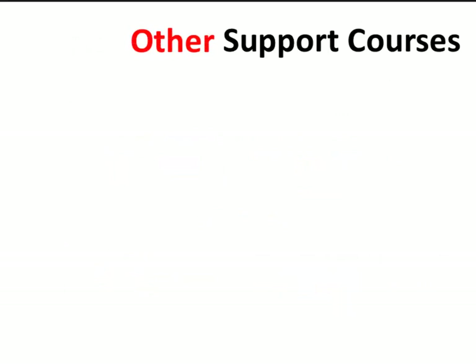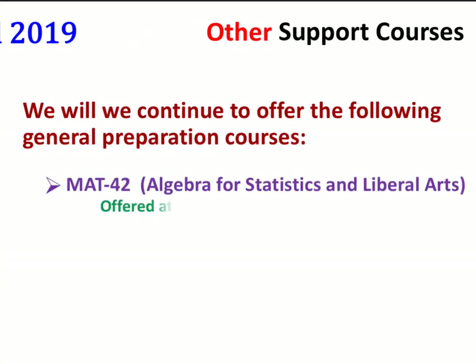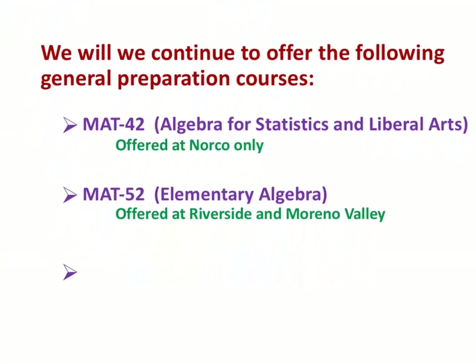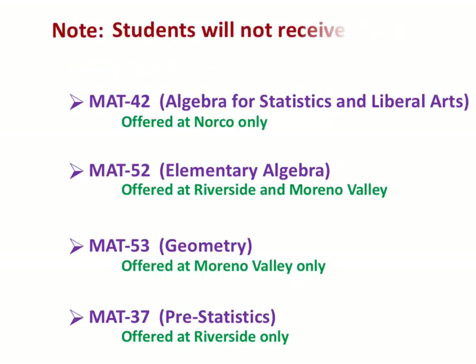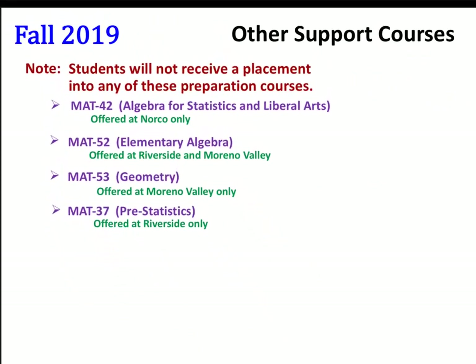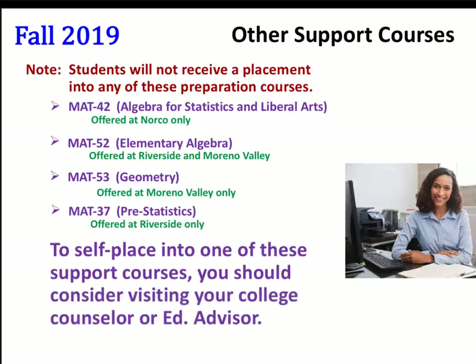What about our other support courses? We will continue to offer the following general preparation courses: Math 42, Algebra for Statistics and Liberal Arts at NORCO; Math 52, Elementary Algebra at Riverside and Moreno Valley; Math 53, Geometry offered at Moreno Valley; and Math 37, Pre-Statistics at Riverside. Note, students will not receive a placement into any of these preparation courses. To self-place into one of these support courses, you should consider visiting your college counselor or ed advisor.